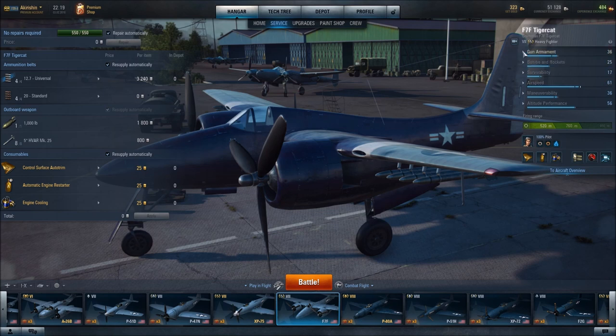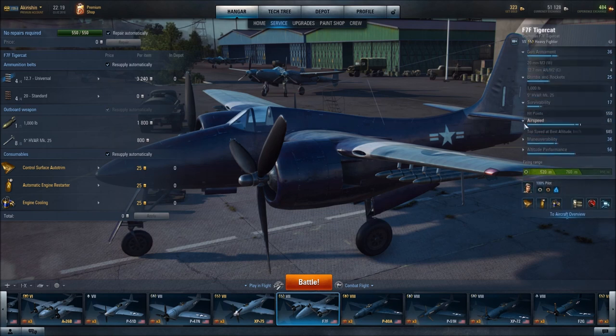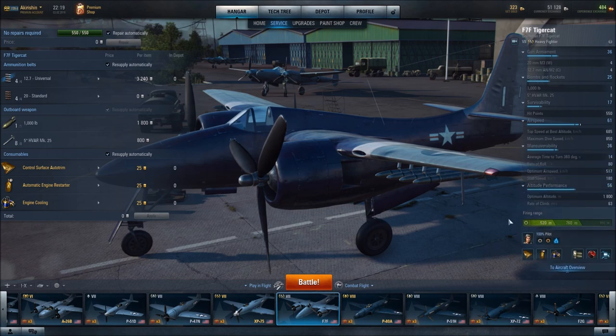Looking at the aircraft's specifications, it is a medium-altitude performer with its optimum altitude being at 1,800 meters. High-altitude performers are more in the 2,200 to 2,800 meter range. Its optimum airspeed is 517 kilometers per hour, and its top speed at its ideal altitude is 685 kilometers per hour.